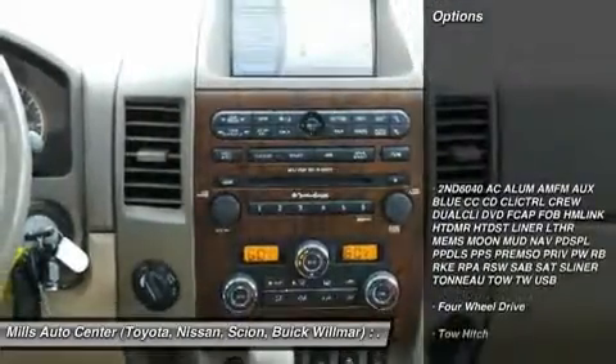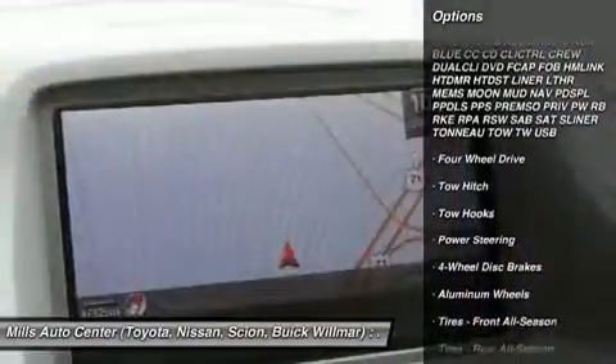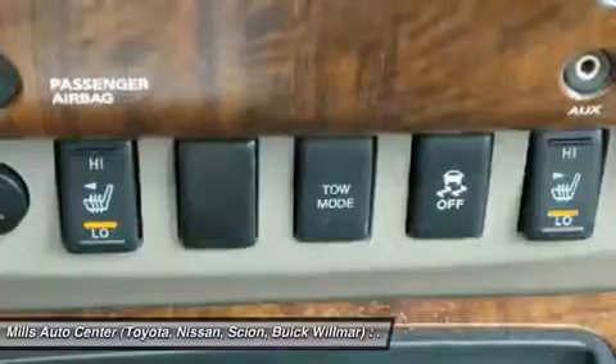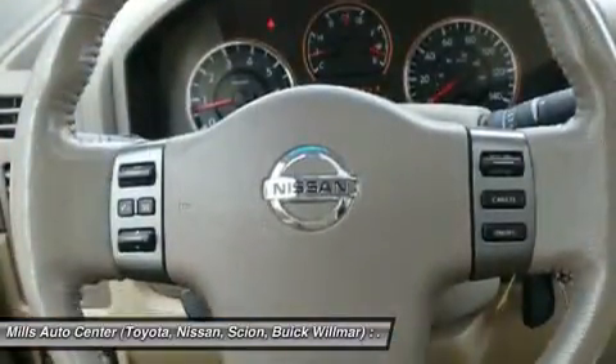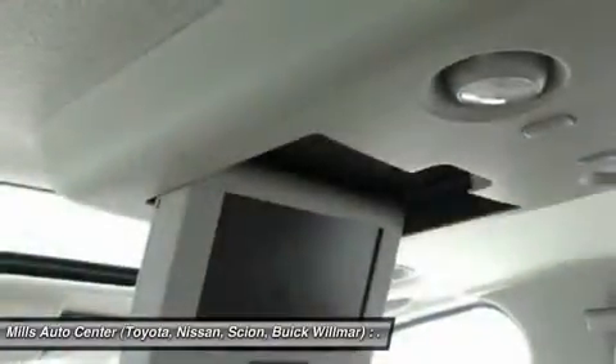Here are some of this vehicle's great options: power passenger seat, steering wheel audio controls, tow hitch, CD changer, leather wrapped steering wheel, Bluetooth, power steering, adjustable steering wheel, aluminum wheels, four-wheel disc brakes. Come take a test drive today.